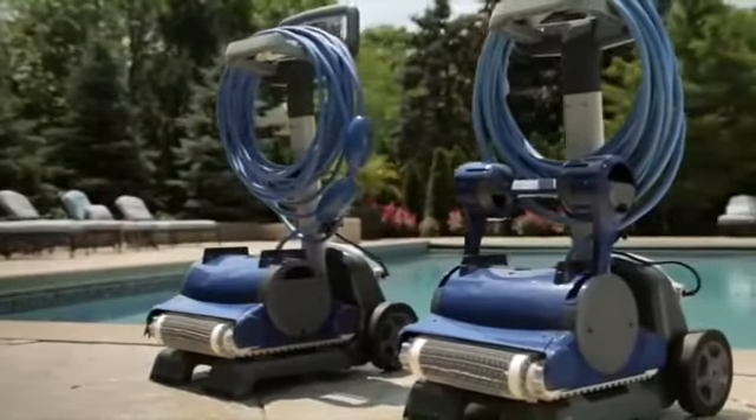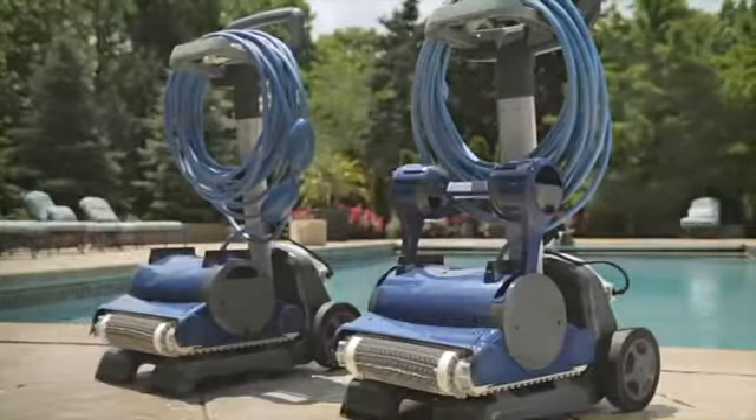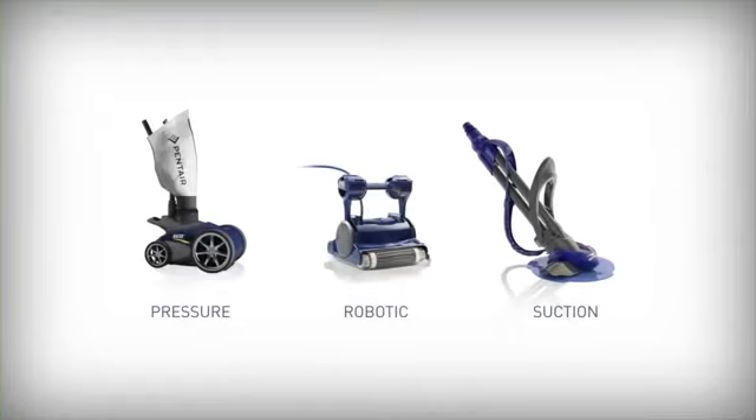Finally, a convenient storage caddy makes storage between cleanings fast and easy. With a complete lineup of innovative pool cleaners, Pentair means more time enjoying your pool and less time cleaning it.